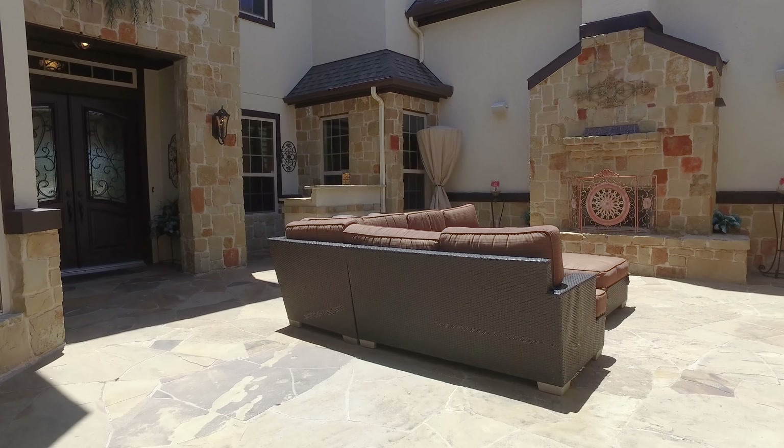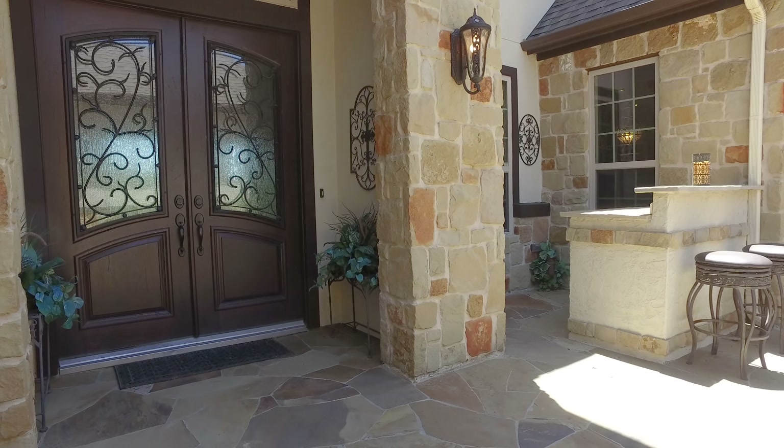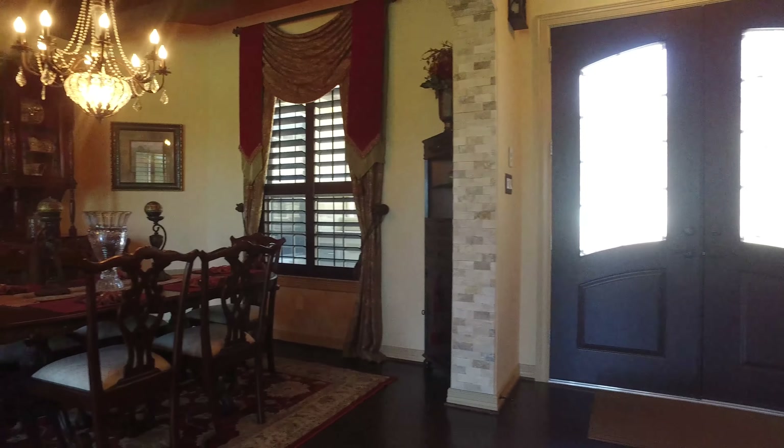Imagine entertaining here in this beautiful space with an outside fireplace and kitchen. Through the double doors, allow me to show you around this stunning home.